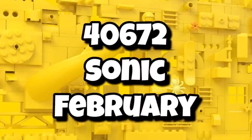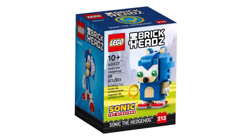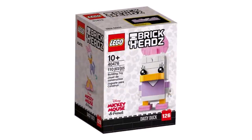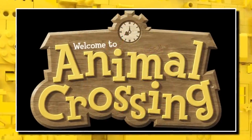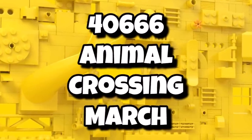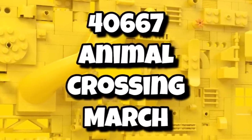Then again in February, we're getting 40672, which should be a Sonic double pack. I'm excited to see what characters they do next for the LEGO Sonic line. Then we're getting 40674, a single pack for Disney launching in February — we don't know what character yet. LEGO is also getting a brand new theme in 2024, being LEGO Animal Crossing, and we're going to be getting Brickheadz for that — 40666 and 40667, both Animal Crossing, launching in March. We don't know the characters or if they're single or double packs yet.